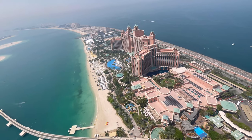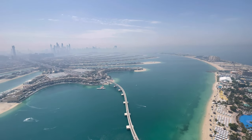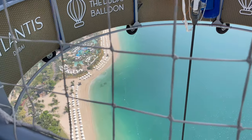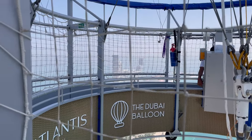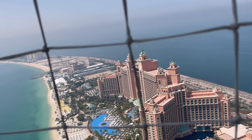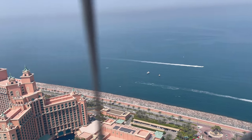Look at this view — Atlantis the Palm! Wow, we are 300 meters above the ground. This is crazy, it's so peaceful up here. I'm just taking in all the sights and sounds. This is a must-experience activity in Dubai — if you're here, make sure you check this out, it's amazing.